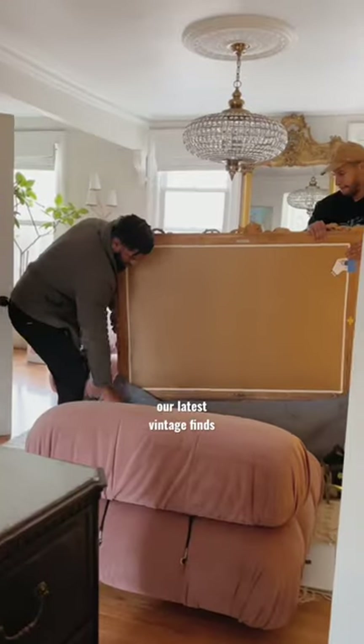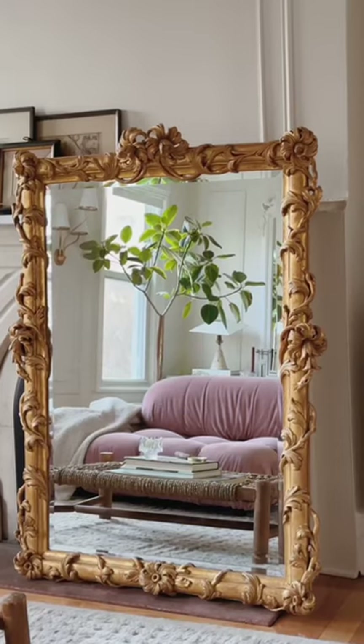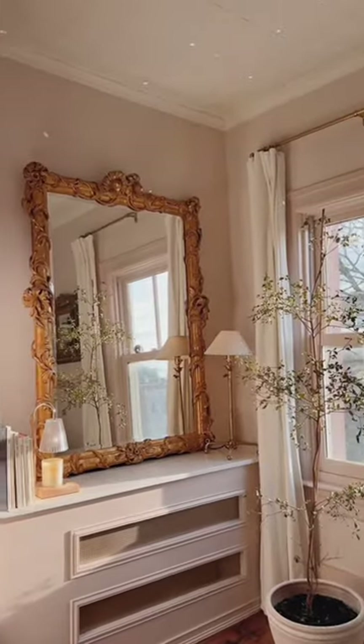Recently found some amazing vintage pieces on Kayo — their team delivered and unpacked it all for us. Here's a peek at what we got. Still not over the carvings on this mirror. We just started placing and styling everything where we wanted it, and here's how it's all looking so far. I love how the mirrors brighten up the spaces they're in.